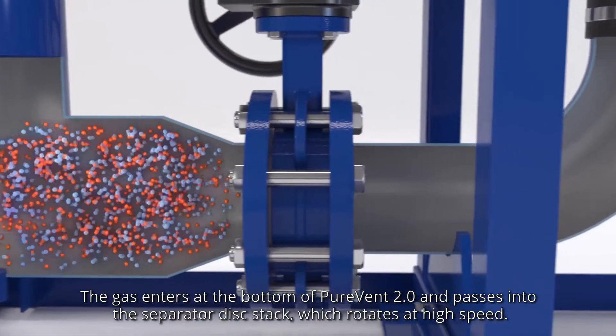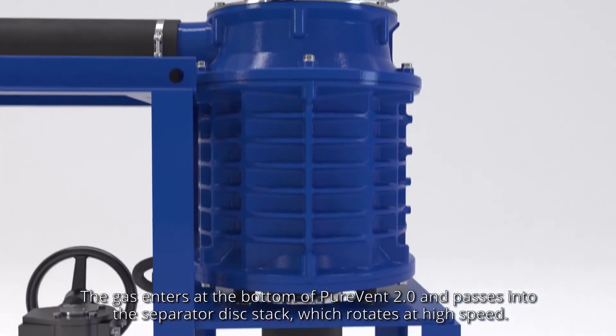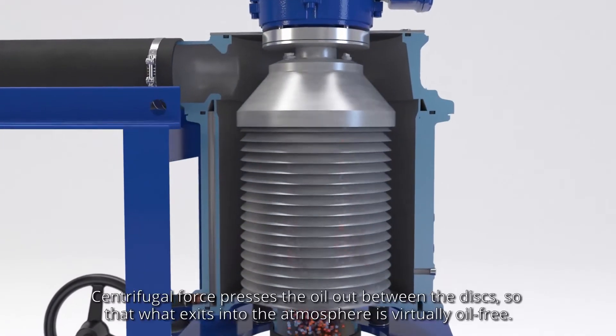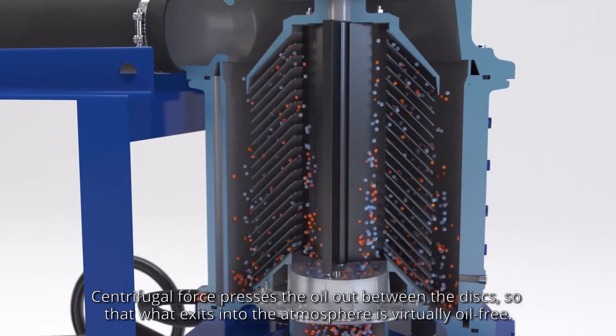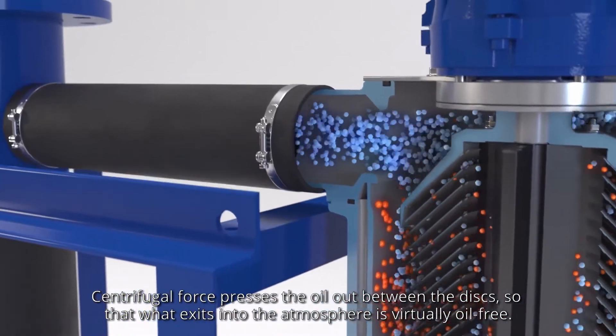The gas enters at the bottom of PureVent 2.0 and passes into the separated disk stack, which rotates at high speed. Centrifugal force presses the oil out between the disks so that what exits into the atmosphere is virtually oil-free.